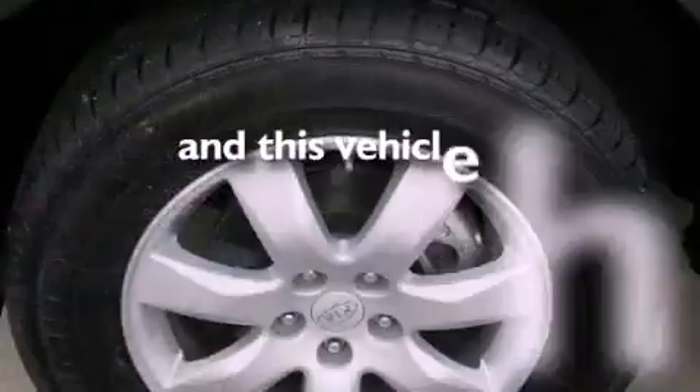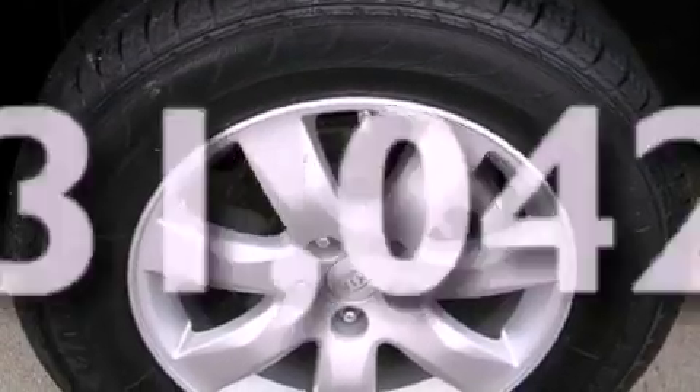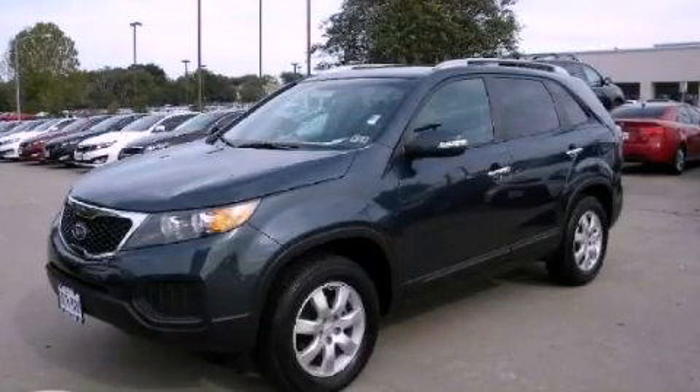This vehicle has fewer than 32,000 miles on the odometer. This automobile won't last long at this price — call and arrange a test drive now.